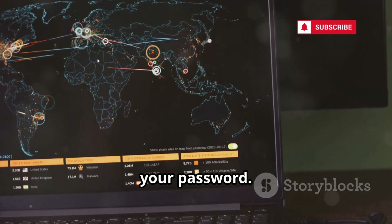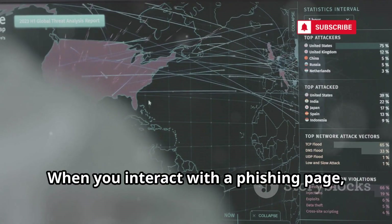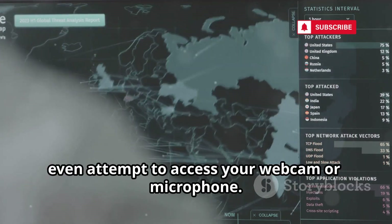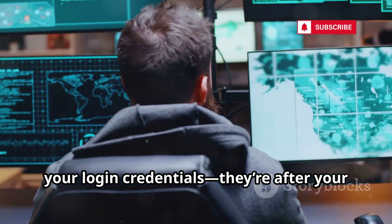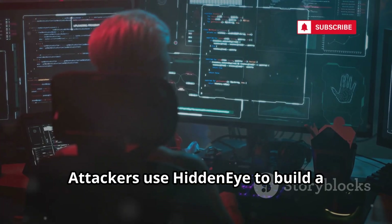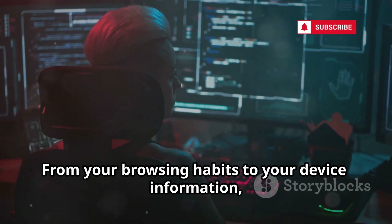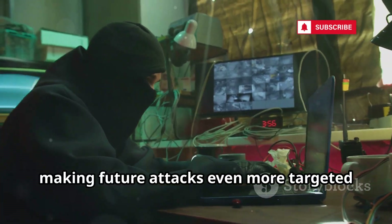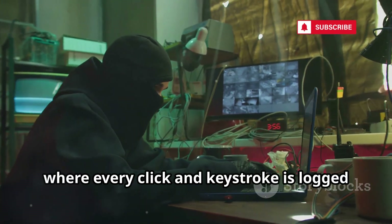But HiddenEye doesn't stop at stealing your password — it's designed to harvest a wide range of personal data. When you interact with a phishing page, the tool can capture your IP address, pinpoint your physical location, and in some cases even attempt to access your webcam or microphone. This means the attacker isn't just after your login credentials; they're after your digital identity, your privacy, and your sense of security. Attackers use HiddenEye to build a complete profile of their victims, collecting every detail you unknowingly provide — from your browsing habits to your device information. It's a methodical process, almost like digital stalking, where every click and keystroke is logged and analyzed.